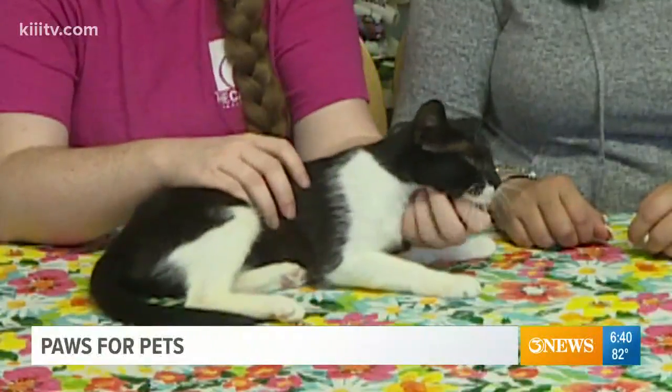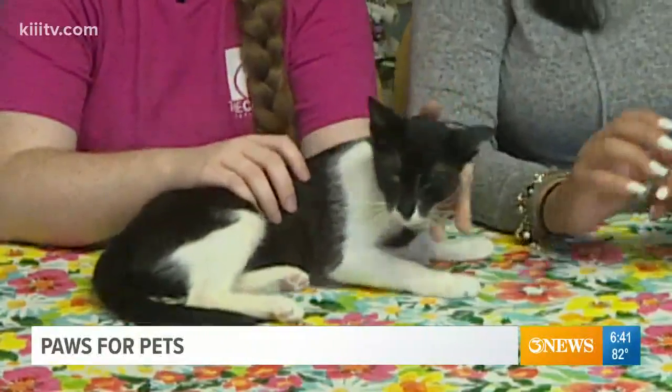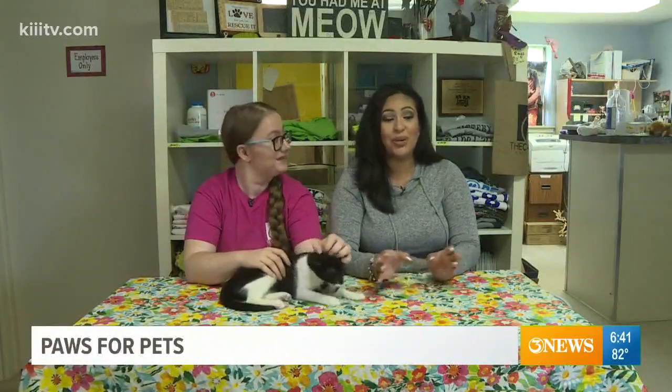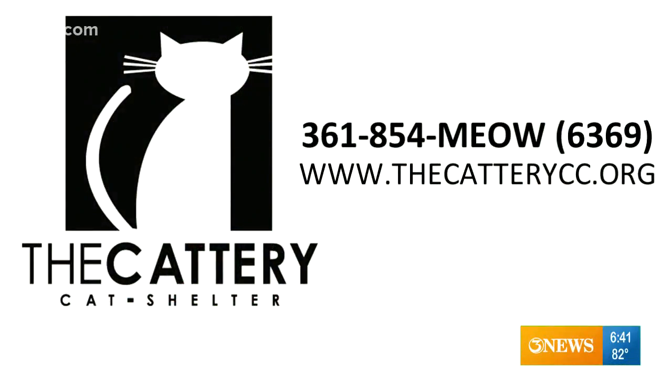She loves all the toys that she has. And cat toys are so inexpensive if you choose to buy them, and if not, you could literally get a roll of toilet paper and they will play all day long. They definitely would. So take a look at the information on your screen. Consider adopting today.